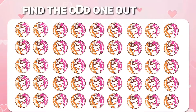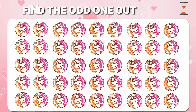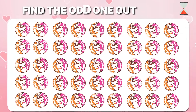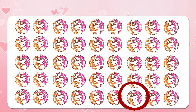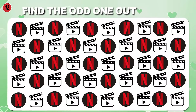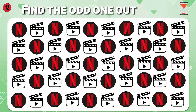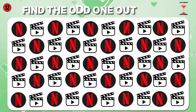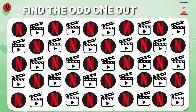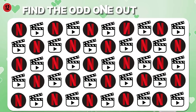Find the odd logo — Dunkin' Donuts. Find the odd logo — Netflix. Found it.